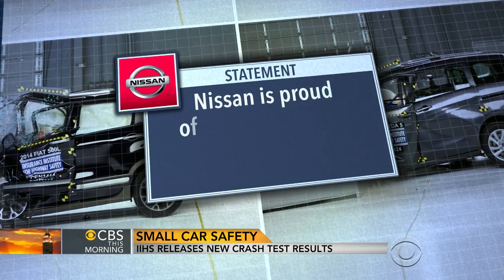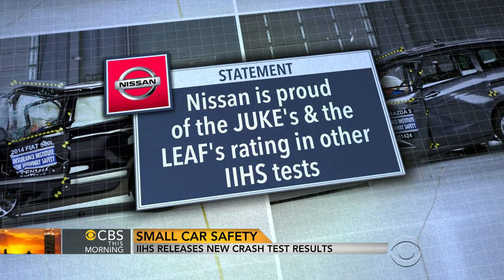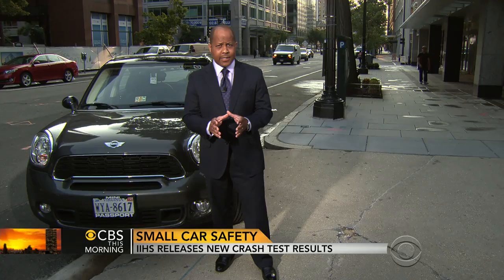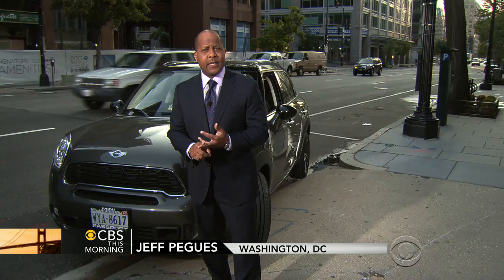Nissan says it's proud of the Juke's and the Leaf's ratings in other IIHS tests. Researchers also tested the batteries in those electric-powered cars and say they did not find any fire-related issues in the batteries for the Chevy Volt or the Nissan Leaf.